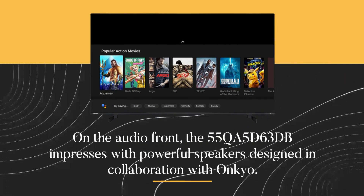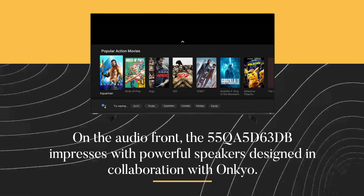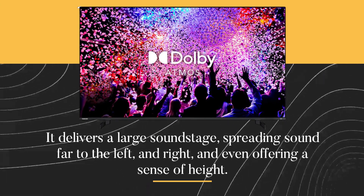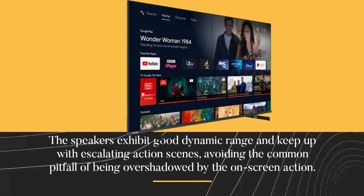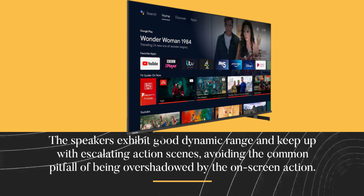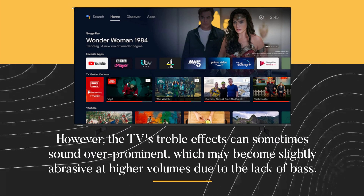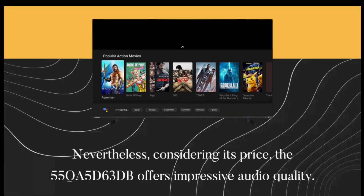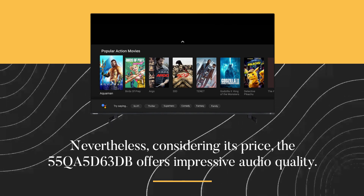On the audio front, the 55QA5D63DB impresses with powerful speakers designed in collaboration with Ankyo. It delivers a large soundstage, spreading sound far to the left and right, and even offering a sense of height. The speakers exhibit good dynamic range and keep up with escalating action scenes. However, the TV's treble effects can sometimes sound over-prominent, which may become slightly abrasive at higher volumes due to the lack of bass. Nevertheless, considering its price, the 55QA5D63DB offers impressive audio quality.